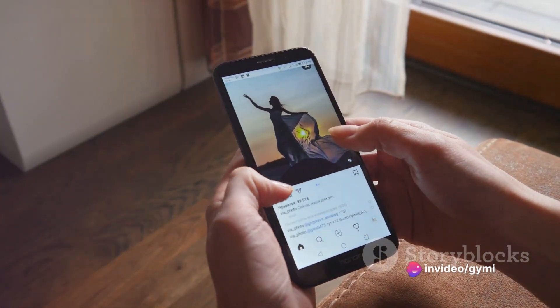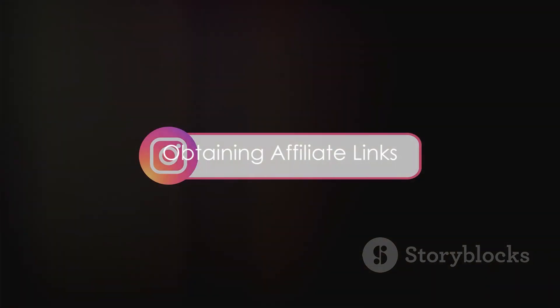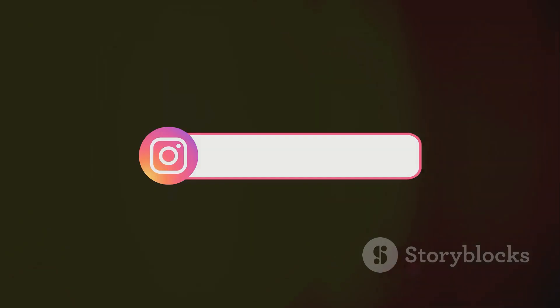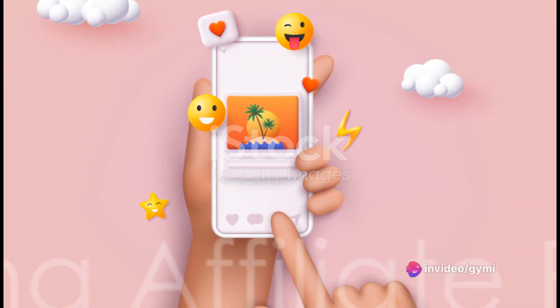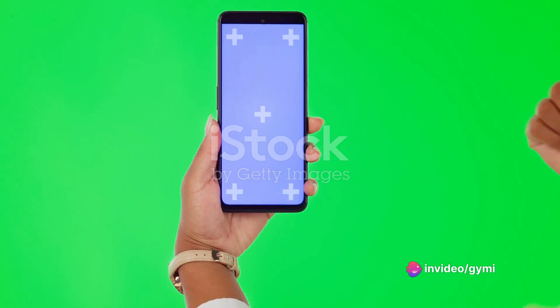Step 3: now grab those affiliate links. These magic links are your ticket to promoting products or services to your Instagram followers. Step 4: promotion time! Get creative with how you showcase affiliate products in your Instagram posts.